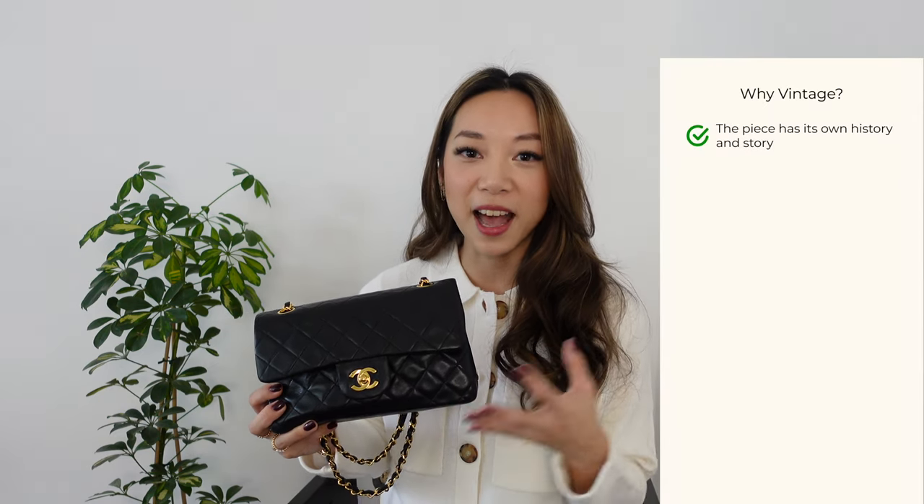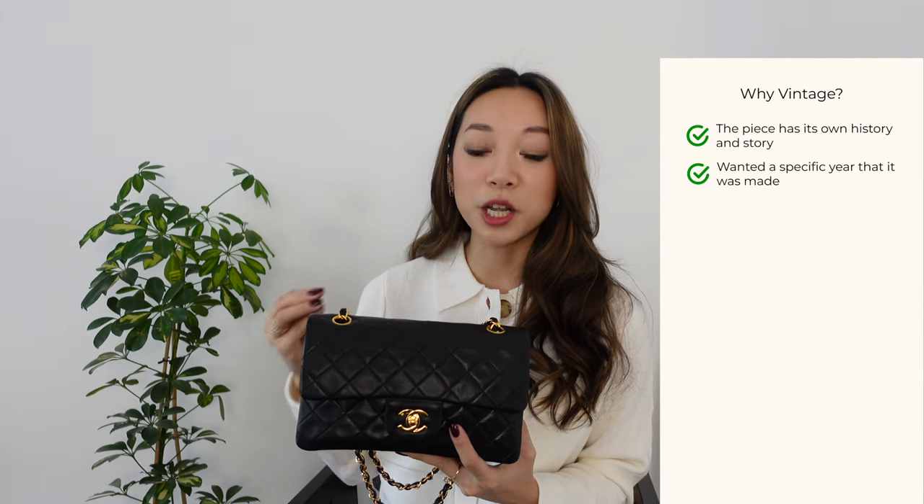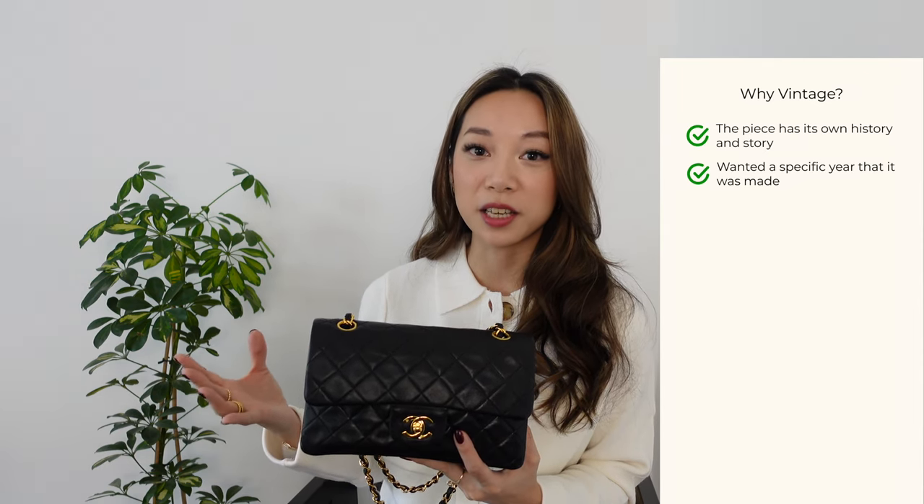I've known for quite a long time that I wanted a vintage Chanel — even before all the crazy price increases in the last few years. I've always wanted a vintage one because I really like the idea that it's sort of lived a life before me, had its own history. I was also really into the idea of getting a bag from the same year I was born — 1992 — I just thought it was a really nice idea.